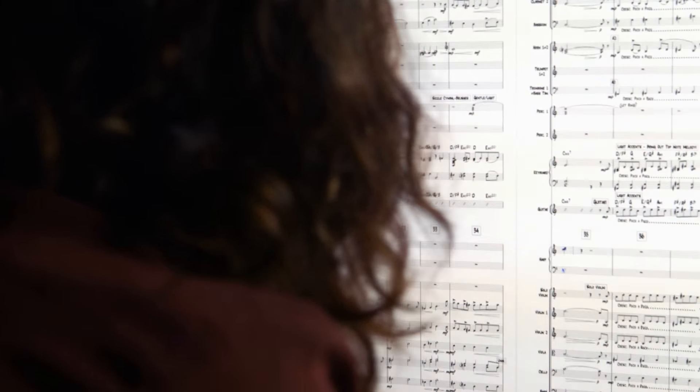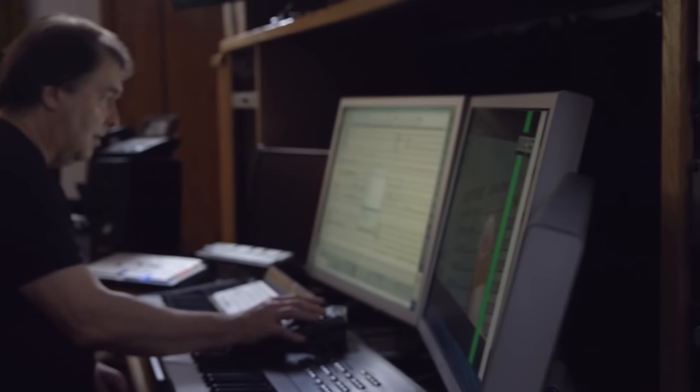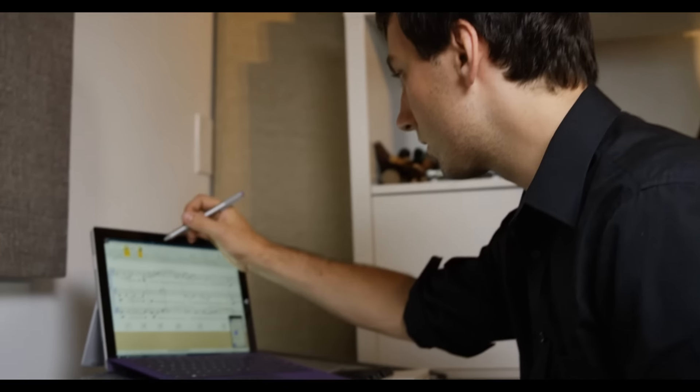Technology has created the ability to do so much. If you want professional musicians to play something, you have to get to here. Without Sibelius, you can only get to here. It is very, very fast in getting your ideas down to the page. Sibelius is the fastest way to notate music on the market today.